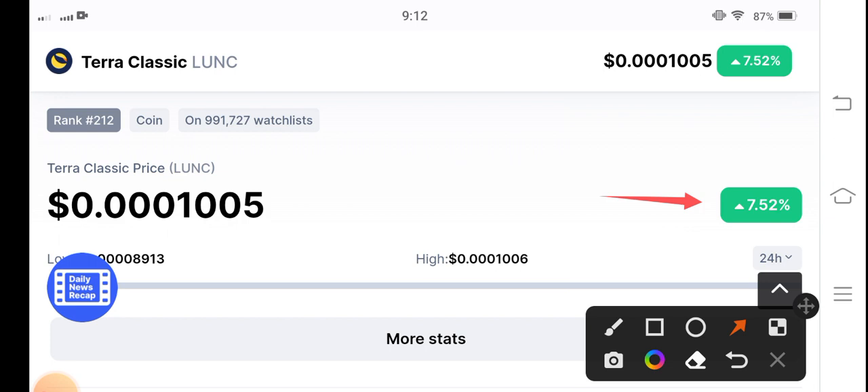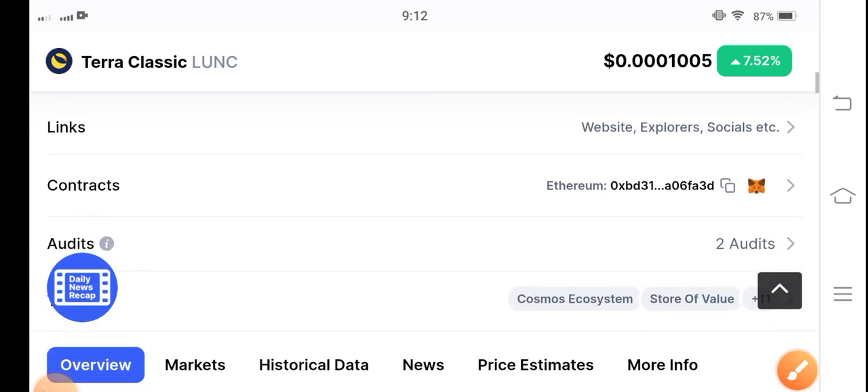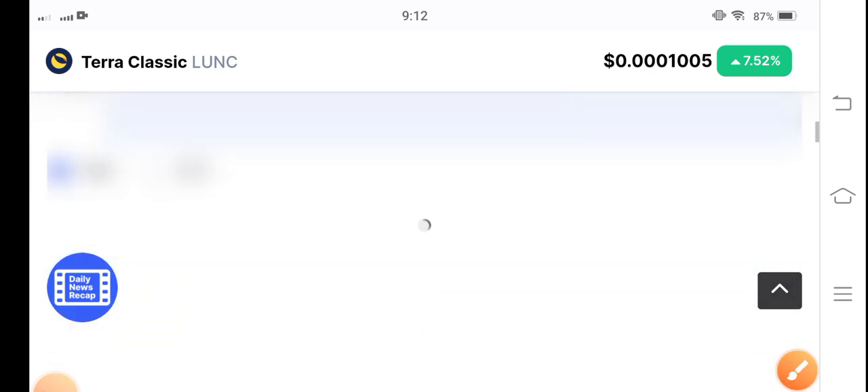So if you want to buy, buy now, guys. Especially for day traders, it's the best opportunity to trade. The current price is $0.00001005 US dollar — that's the current price of Terra Classic coin. Let me show you the price statistics update.